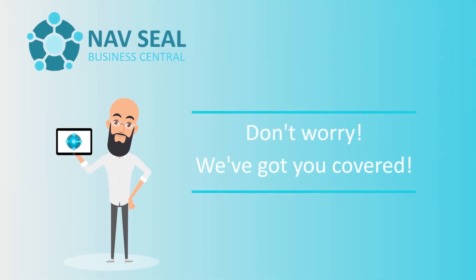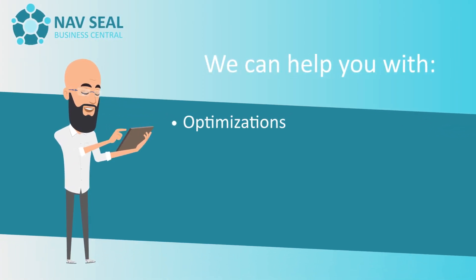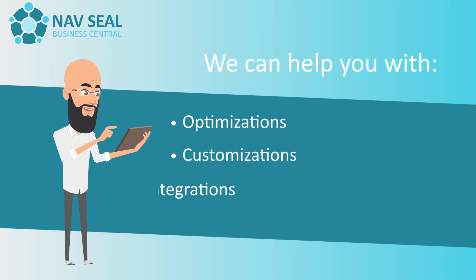Don't worry! We've got you covered. We can help you with optimizations, customizations, integrations, and much more.